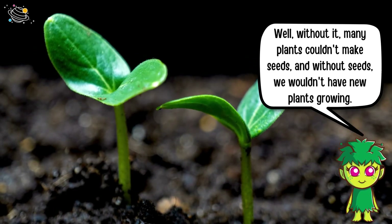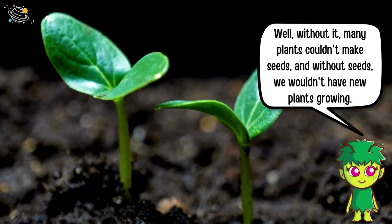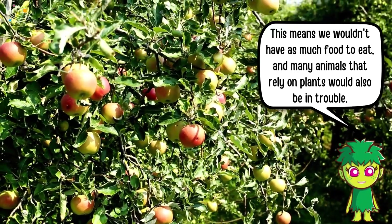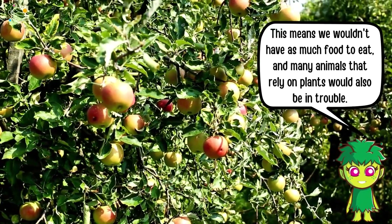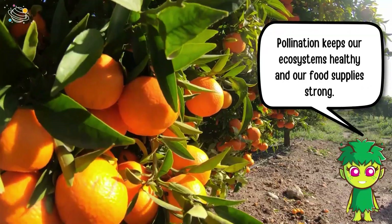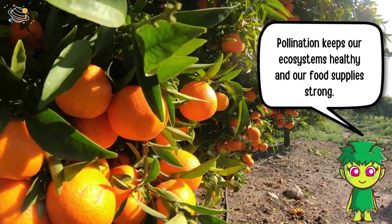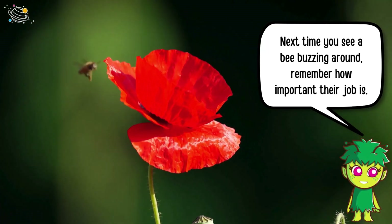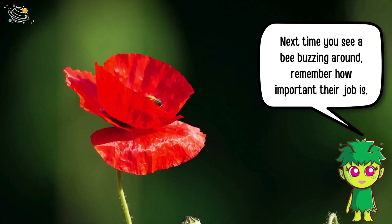So why is pollination so important? Without it, many plants couldn't make seeds, and without seeds we wouldn't have new plants growing. This means we wouldn't have as much food to eat, and many animals that rely on plants would also be in trouble. Pollination keeps our ecosystems healthy and our food supplies strong.